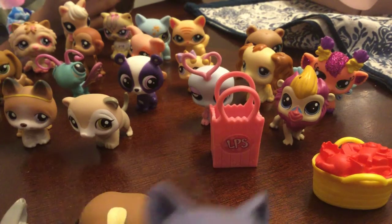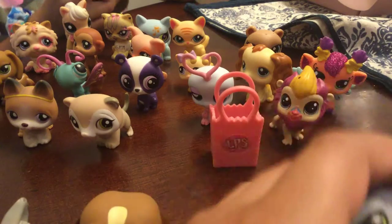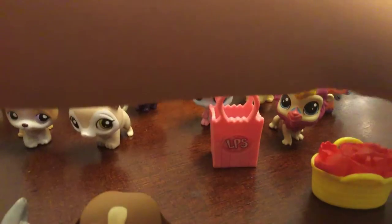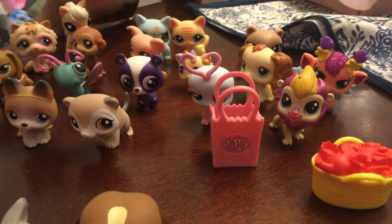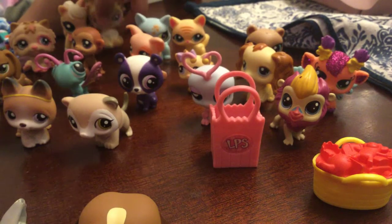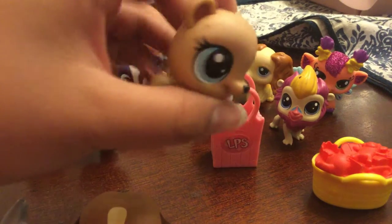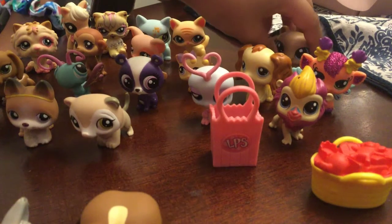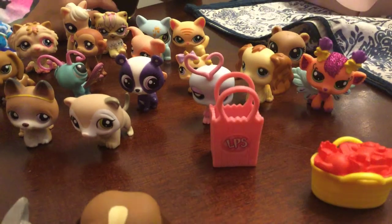We've seen some really good ones so far, but we'll just keep looking right now. There's a newer one — it's really cute though. There's another new one — coffee.